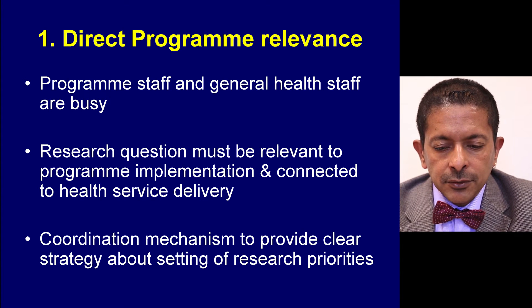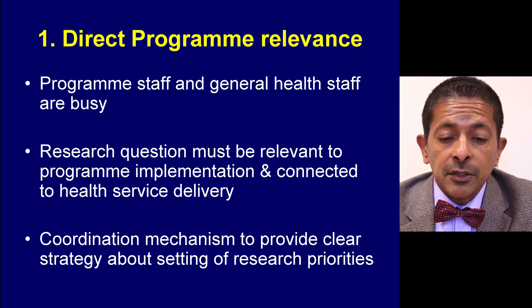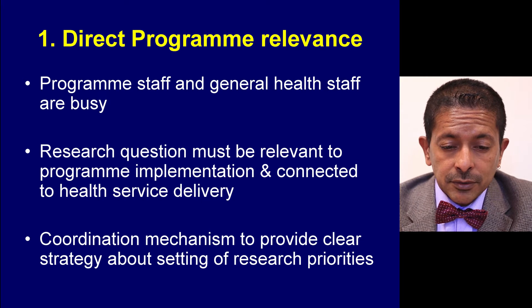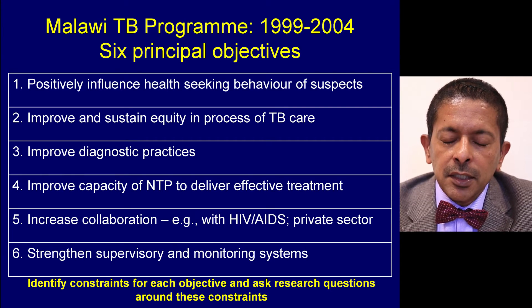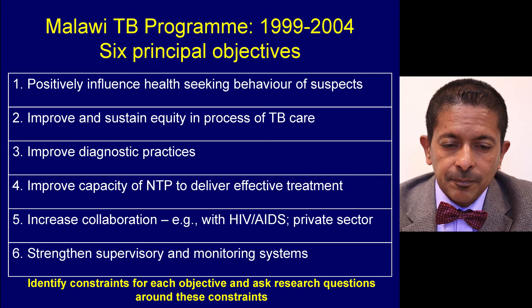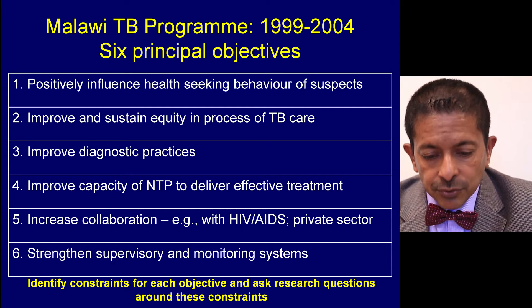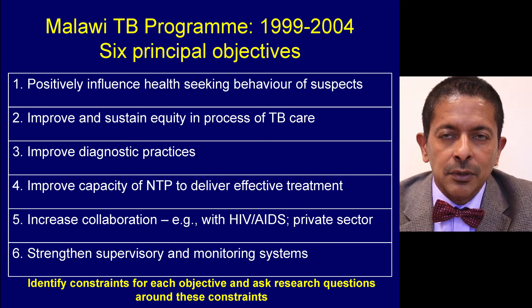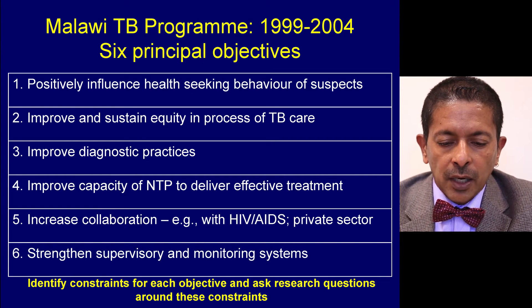There must always be a coordination mechanism to provide a clear strategy about the setting of research priorities, so that the research actually addresses relevant questions. An excellent example comes from the Malawi TB control programme. They set objectives over a five-year period with six principal objectives, and for each they identify constraints and ask research questions. No one can say the research questions are not relevant — they are very directly linked to programme objectives.